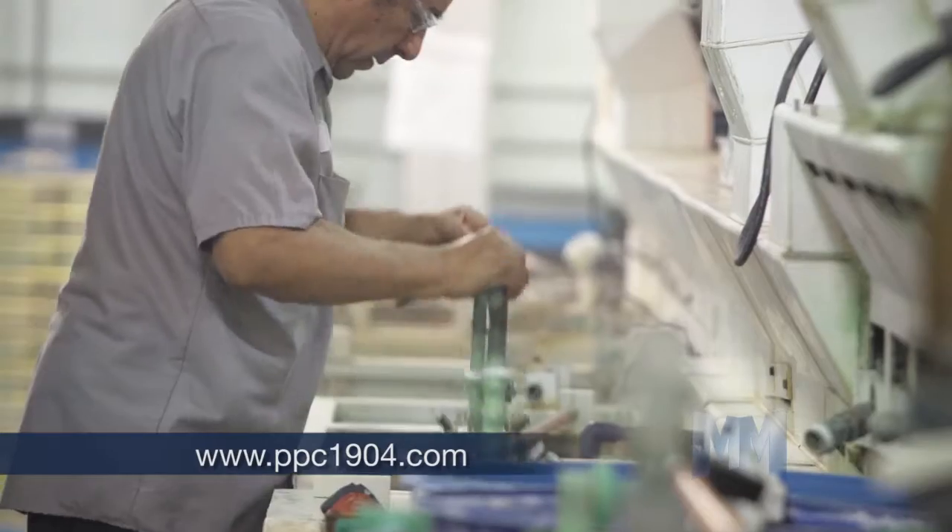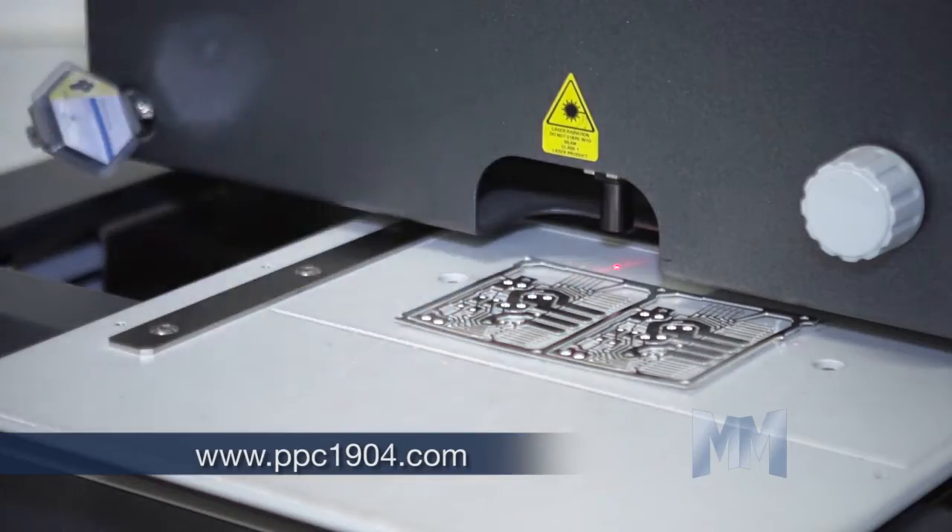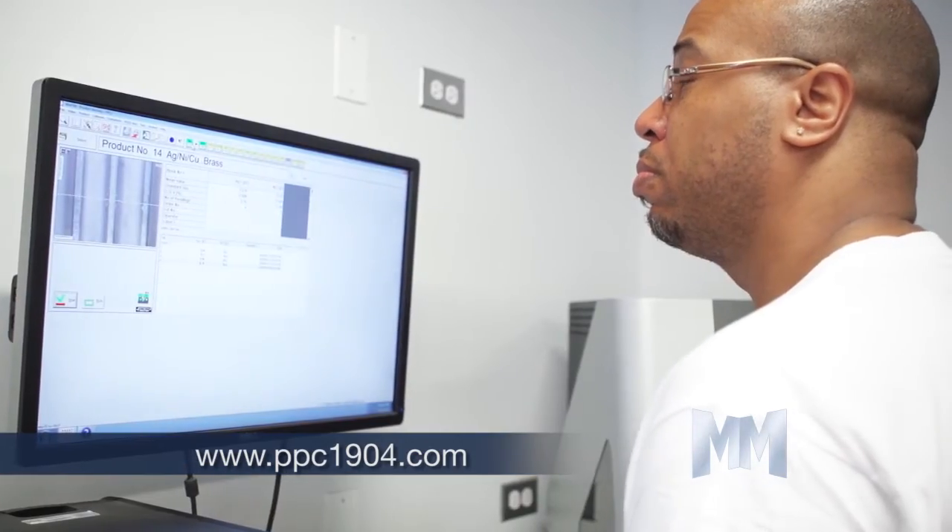Precision serves the automotive, aerospace, medical, military, telecommunications, and consumer electronic industries.